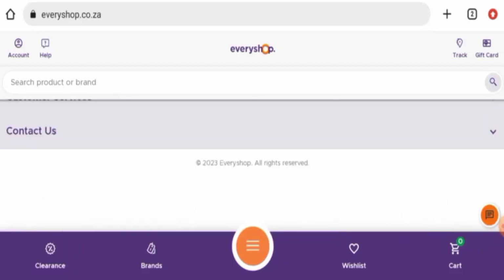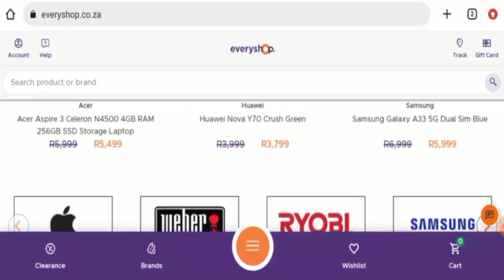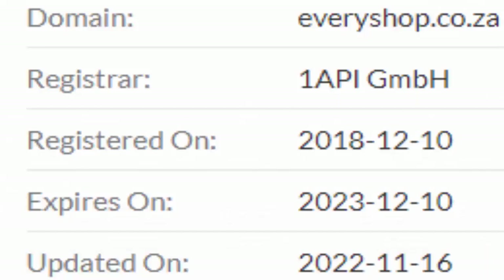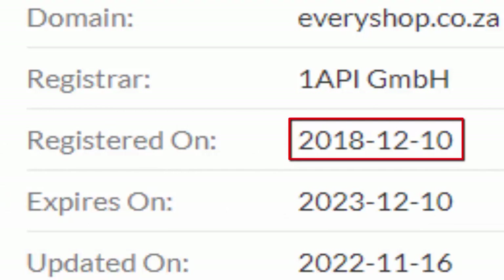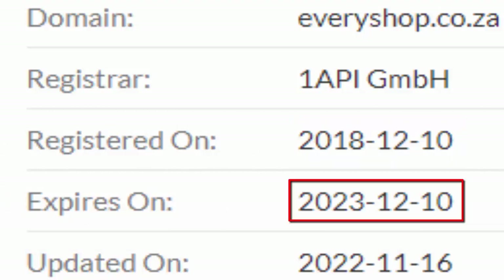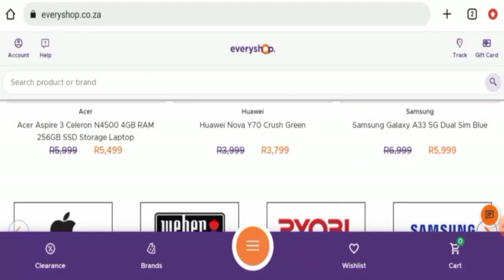We will now discuss the legitimacy factors with which you can judge whether this website is a legit or a scam site. This website is secured by HTTPS protocol and SSL integration to keep details and transactions safe, which is a good sign. Regarding the domain age, this website was registered on 10th December 2018 and will expire on 10th December 2023, meaning it is over three to four years old and can be trusted.